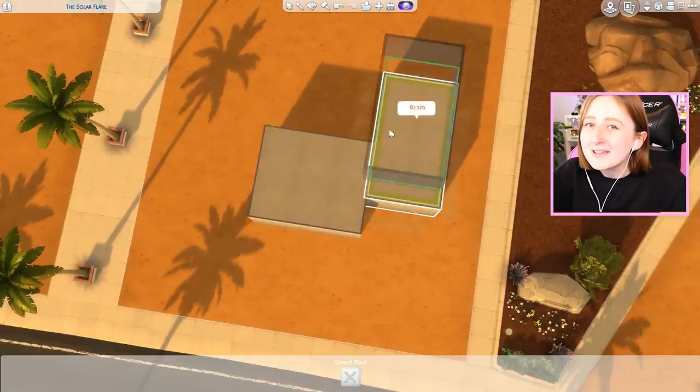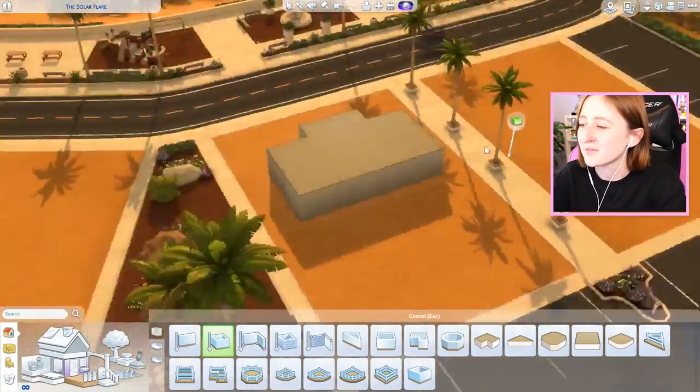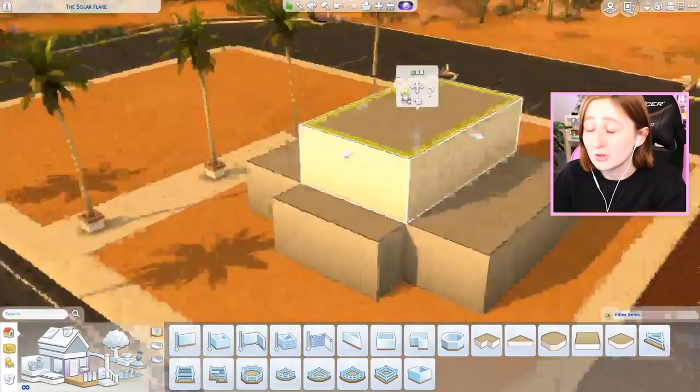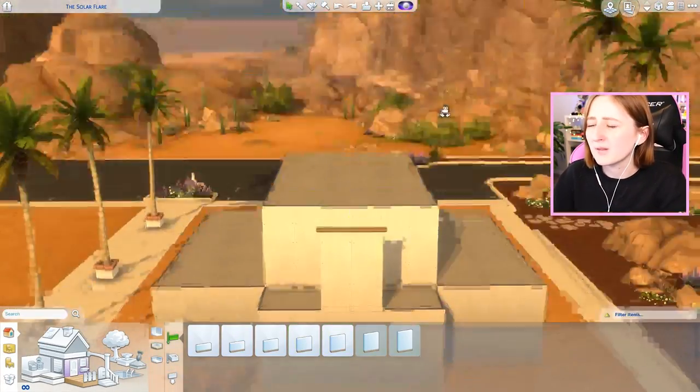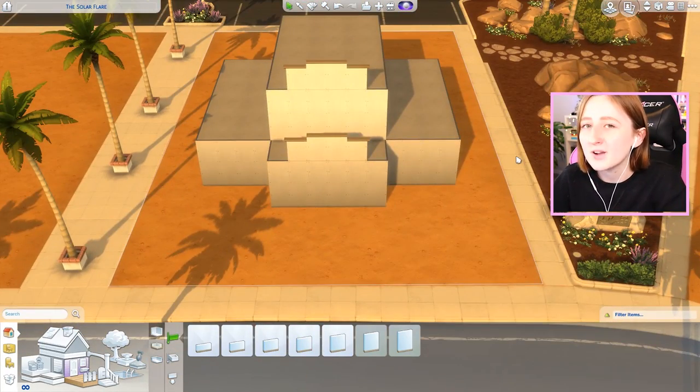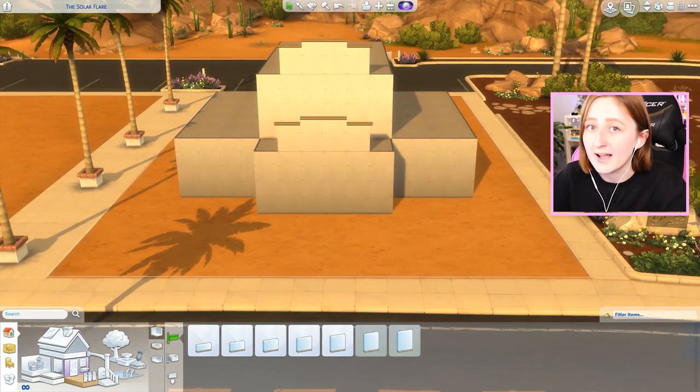Hi everybody, it's Kayla and welcome back to Speed Build Someday. Today, my friends, we are building something that is so far out of my comfort zone. It took me so long to do - I built this genuinely two months ago and never posted on YouTube. But today we're doing a fancy art deco styled movie theater and bar.